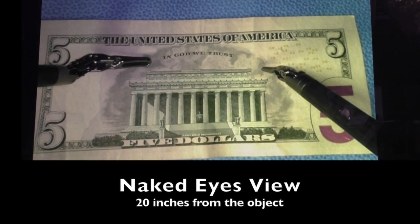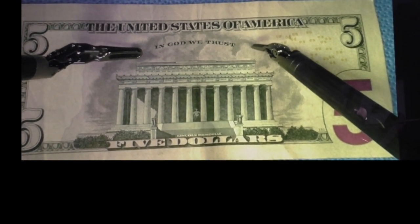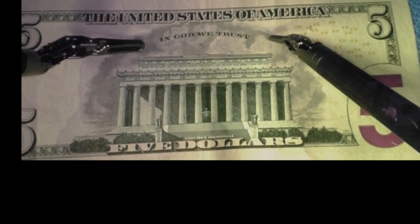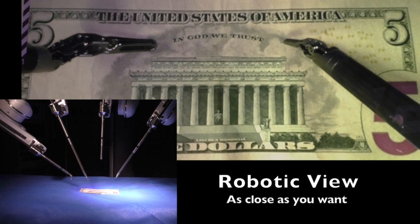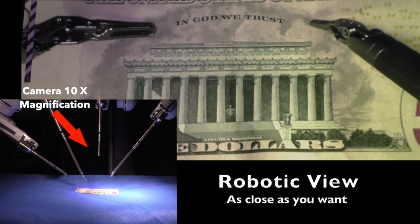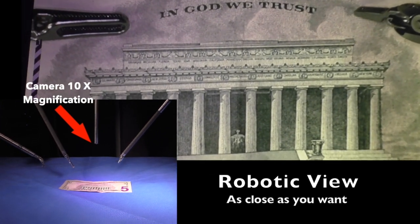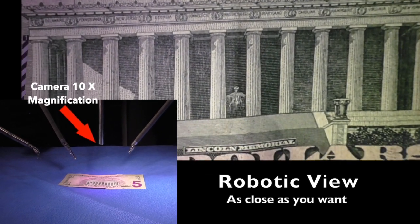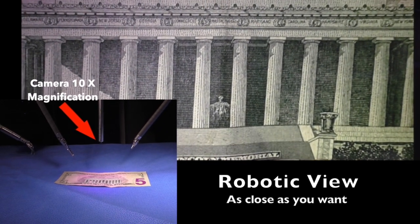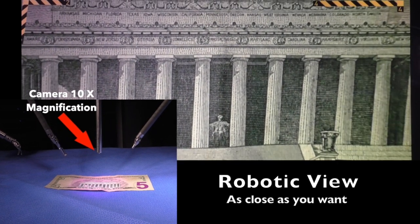Here is another example. This is the backside of the $5 bill that we can see with naked eyes. The robotic platform allowed us to advance the camera very close to the $5 bill. Combined with the 10 times zoom capacity, it allowed us to see the bill in great detail. We can even see the facial expression of President Abraham Lincoln's statue easily.